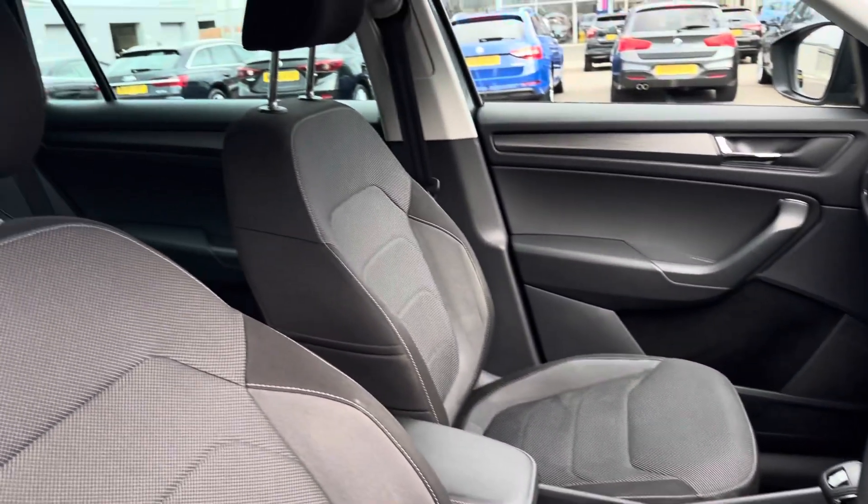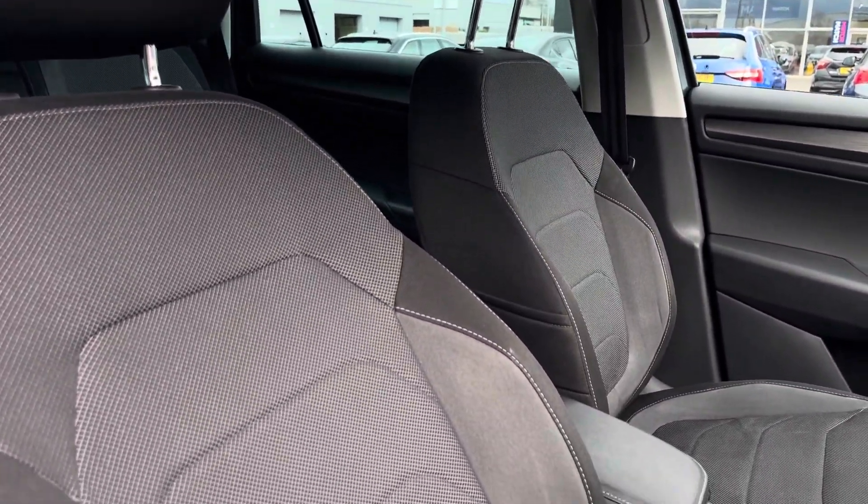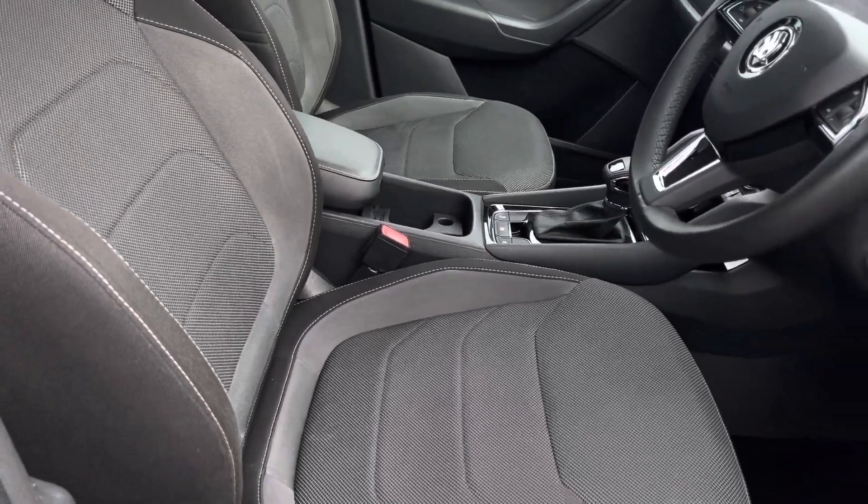Moving into the driver's side of the car now, we have the front seats which have been designed to provide the driver and passenger with excellent comfort on those longer journeys. You even have a centre armrest there for added support.